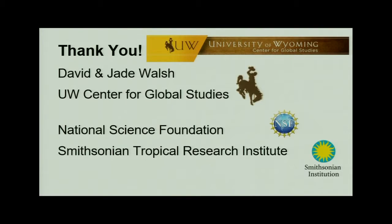This payment for ecosystem services framework could potentially work. It will require community involvement and must make financial sense, but it could lead to economic advantages for private landholders throughout the region and potentially create more jobs with the added economic benefits of these conservation programs. I'd like to thank David and Jade Walsh for their fellowship through the Center for Global Studies, the National Science Foundation for funding my first few years of research, and the Smithsonian Tropical Research Institute, who facilitate all of my research in the Panama Canal watershed. Thanks.